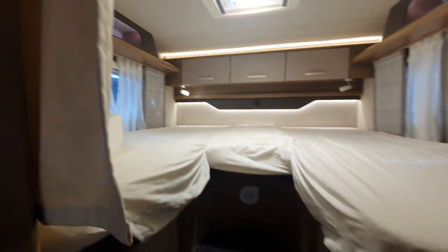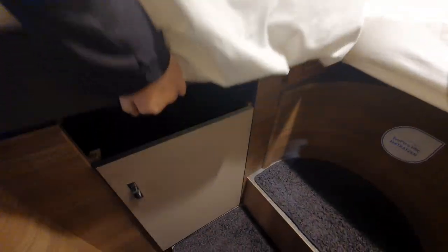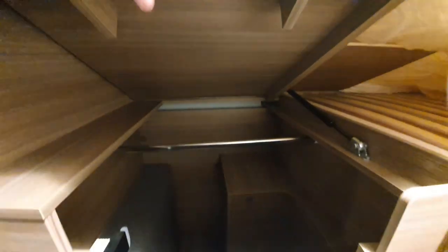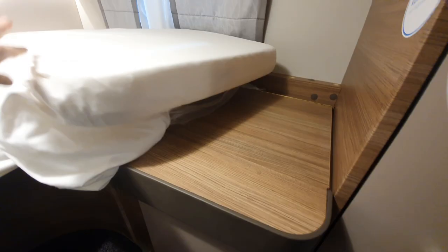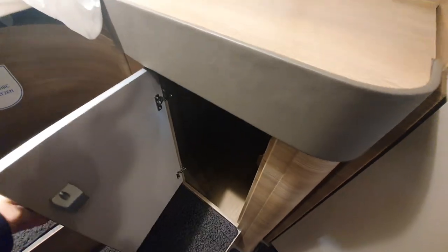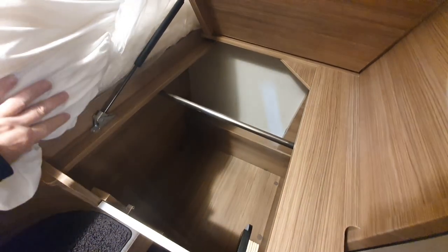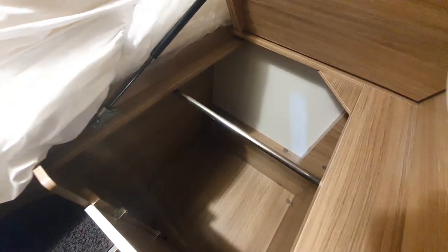At the back we have this HRC mattress. Under here — this actually lifts up, giving access to the wardrobe, which would also benefit from a light. On this side, you can go in through this way — and that is an excellent wardrobe in my opinion, other than the fact that it doesn't have a light. At 100,000 euros, I would expect a light.